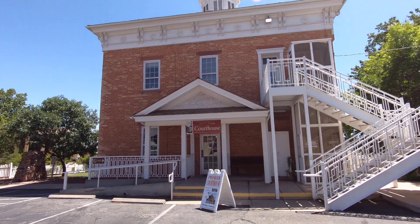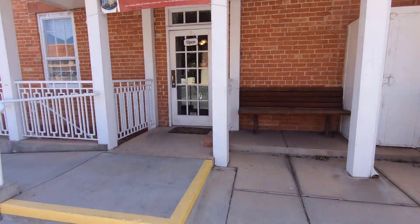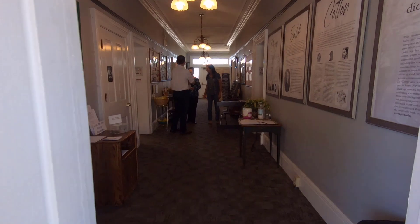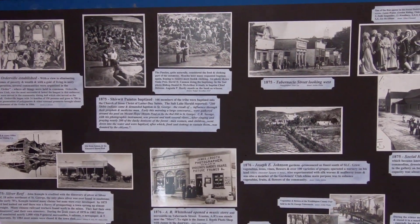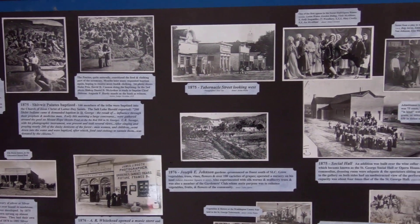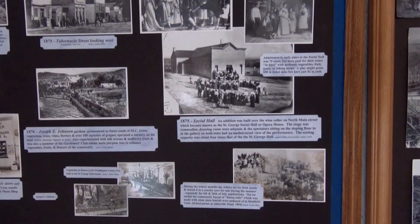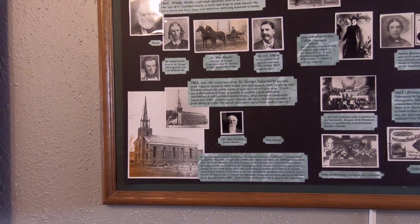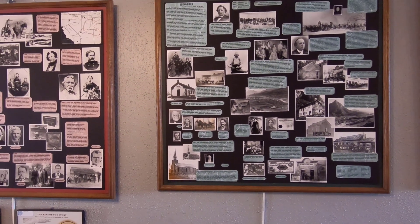We are now walking into the rear of the courthouse, where you may encounter one of our docents. You can choose to look around or have one of the docents give you a tour. Along most of the walls around the courthouse, there are many historical pictures, each with their own story to tell. People often stop and take the time to look through them and read their descriptions. These pictures tell a lot of stories.